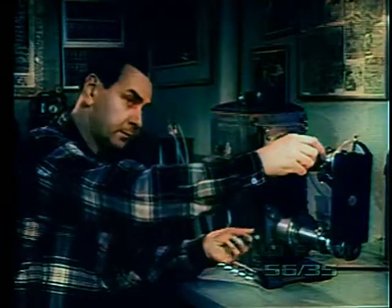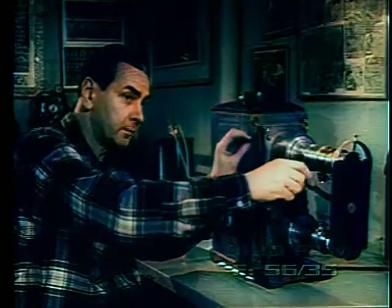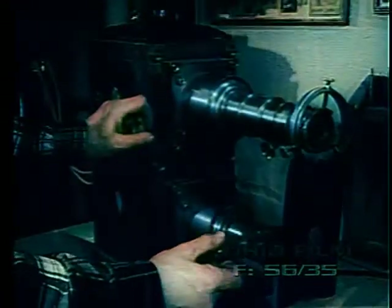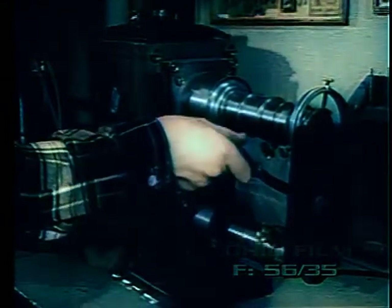This dissolving lantern, built in England about 1875, used limelight as a light source. The lecturer was also the operator. As he adjusted the light and changed the slides, he dramatically described the scenes to his audience. Early exhibitors tried many ingenious contraptions to create movement on their screens.